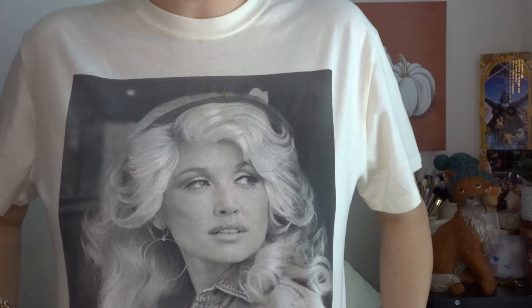I am wearing my Dolly Parton. I have a lot of caffeine on board, so I'm a little hyper. However, it's getting me through.